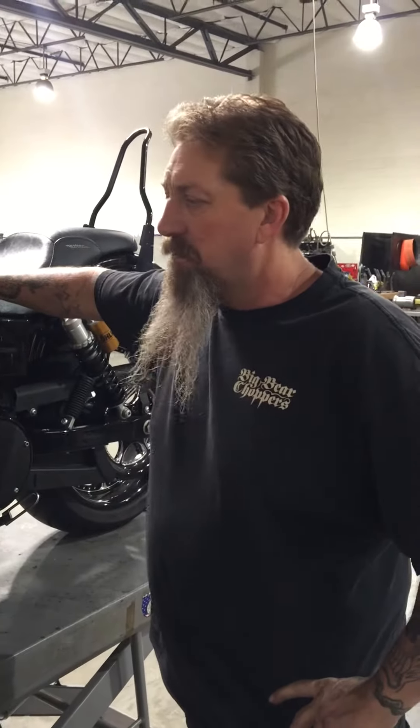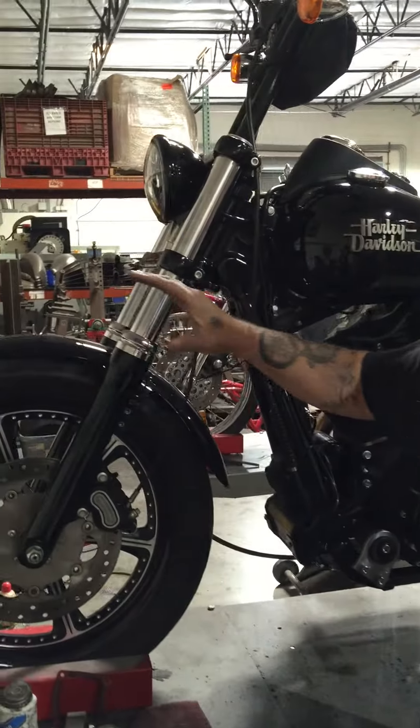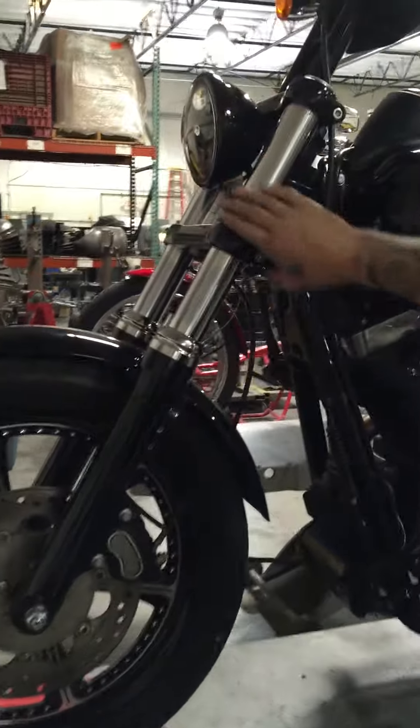This is Kevin from Big Bad Choppers. I want to talk about our Dyna makeover that we're doing here. I've got the Ohlins cartridges for the front end in here, which is phenomenal suspension.